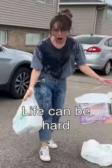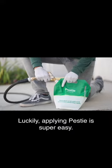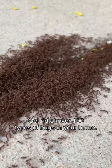We get it — life can be hard. Luckily, applying PESTI is super easy. In three quick steps, get rid of over 100 types of bugs in your home.